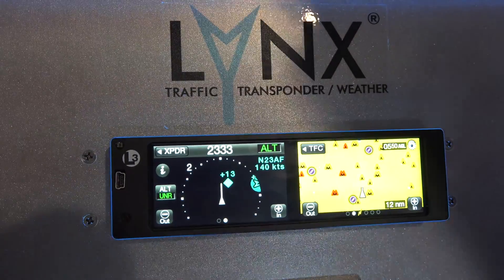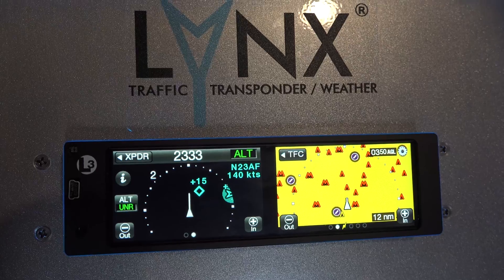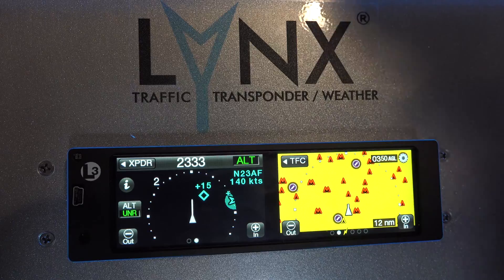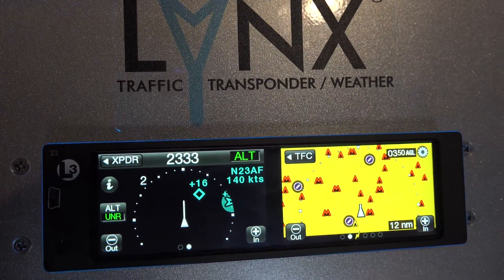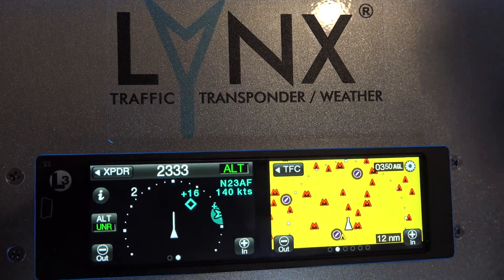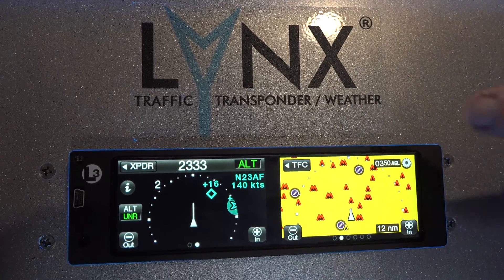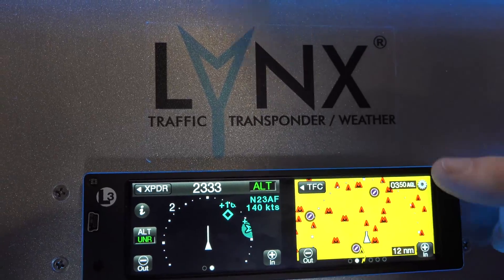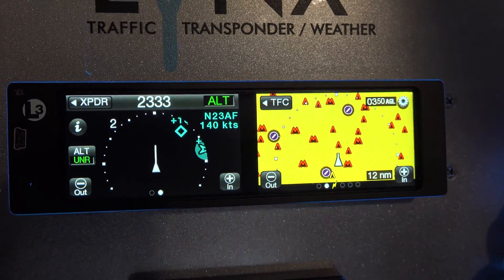Our next page is our optional terrain vision — it's a $795 value. Because of the WAAS GPS inside this box, it knows your altitude and position. I use this all the time taking off from airports I'm unfamiliar with, because there are always those 3,500-foot towers with guide wires that sometimes you can see and sometimes you can't. This keeps us safe on departure — you can see the red indicating beware. After I clear all the towers, man-made obstacles, and mountainous terrain, I move on.